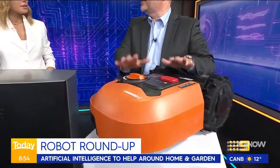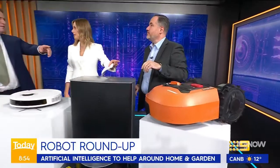Harvey Norman, $1,700. There are robot vacuums at around $400, $300 and they're fantastic — they just go around and sweep up every day.